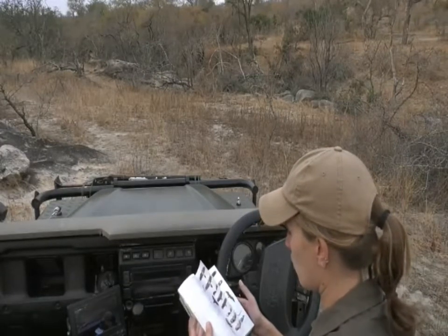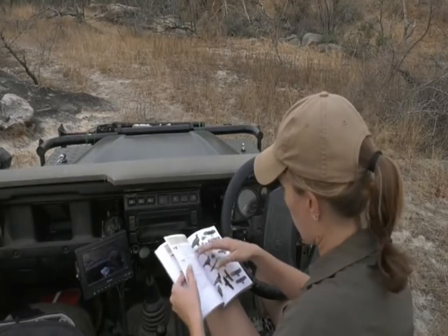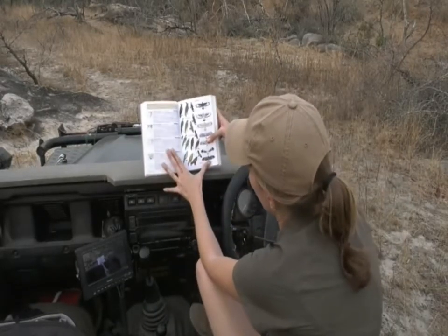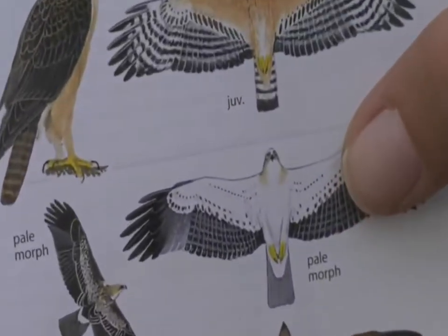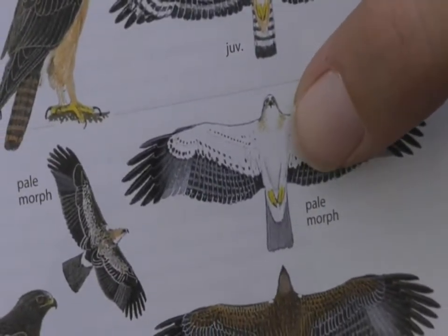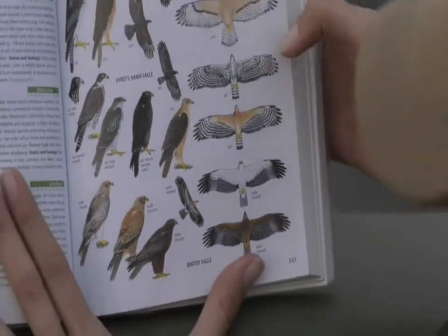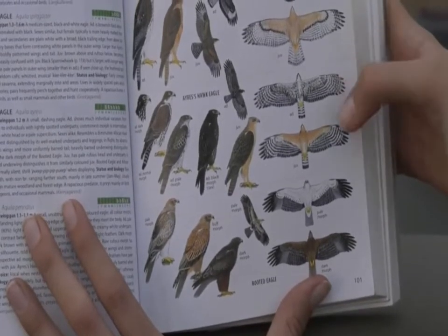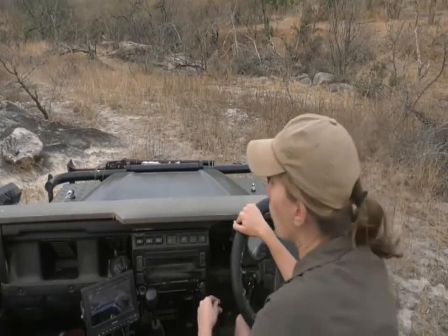Tristan from FC wants to throw a spanner in the works — he thinks it's a juvenile Booted Eagle. We're all just throwing names in there now. Tristan knows more about birding than I do, but I don't fully agree with the Booted Eagle theory. There's clearly a pale morph element, and there was a bit of brown around the neck area — but I didn't see any brown on its head or neck when it was here, so I'm more tempted to stick with our previous options.